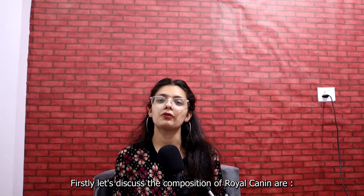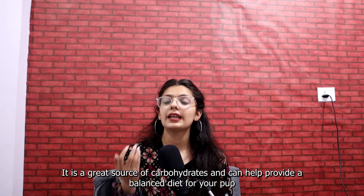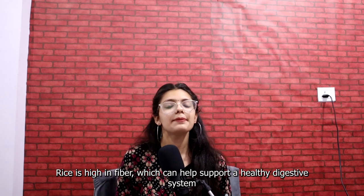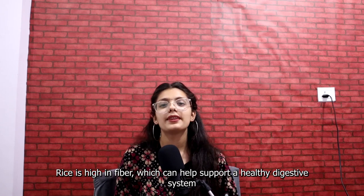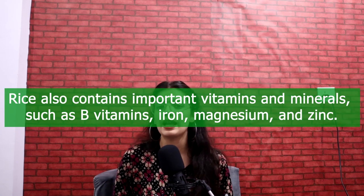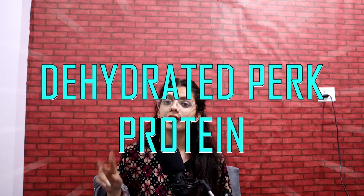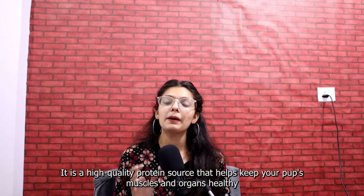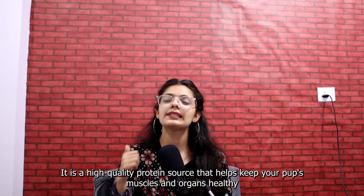First, let's discuss the composition of Royal Canin. Rice is a great source of carbohydrates and can help provide a balanced diet for your pup. Rice is high in fiber, which can help support a healthy digestive system. Rice also contains important vitamins and minerals such as B vitamins, iron, and magnesium.